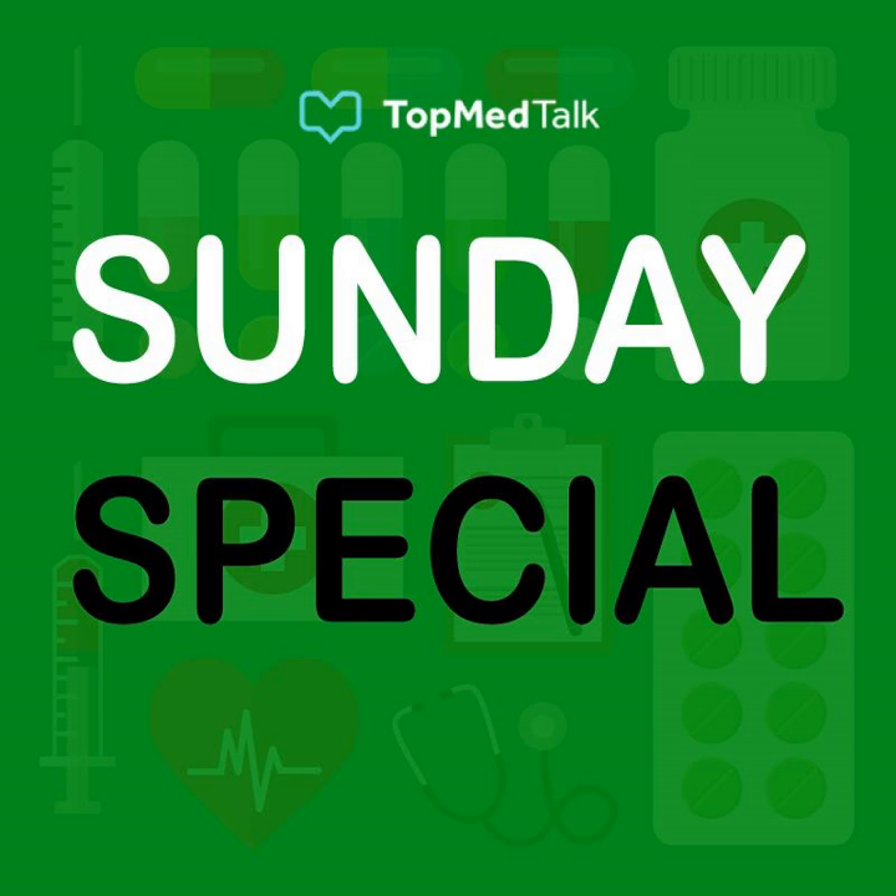Welcome to the Sunday special on TopMed Talk. It's a potpourri of our favorite longer pieces, ideal for downloading and enjoying when you have a little bit more time.